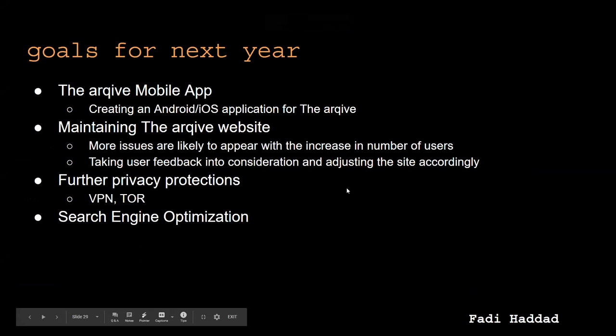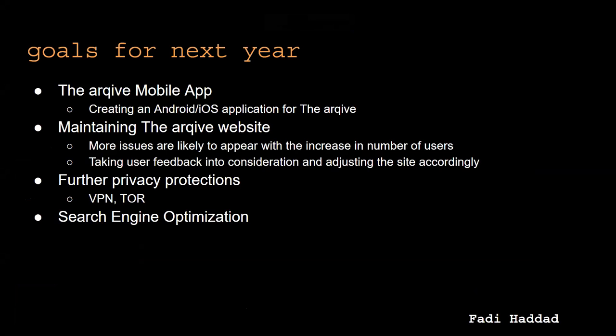We have goals for the project to continue next year. The main goal is hoping that The Archive would have a mobile app developed for Android and iOS. In addition, as more users use the website over time, more issues are likely to appear, so we would like to manage those issues and take user feedback into consideration to adjust the site accordingly. Furthermore, we want to extend and enhance our privacy protections using things like VPN and Tor, and finally we want to optimize our search engine.